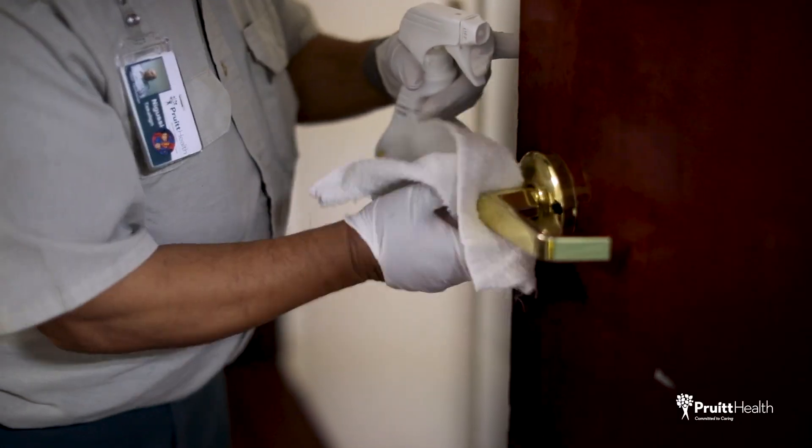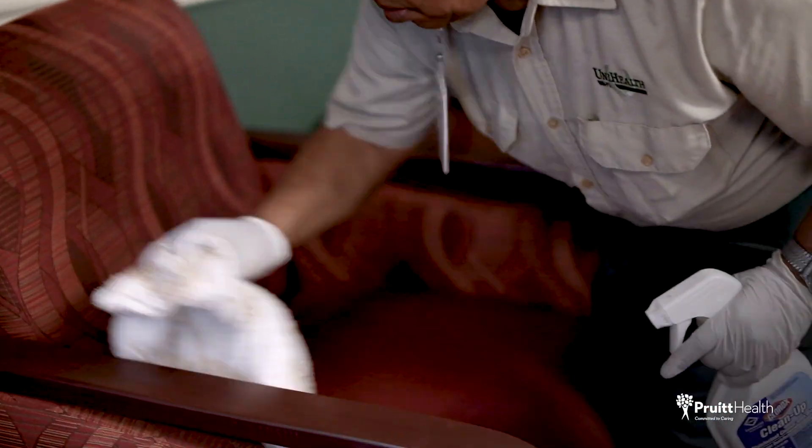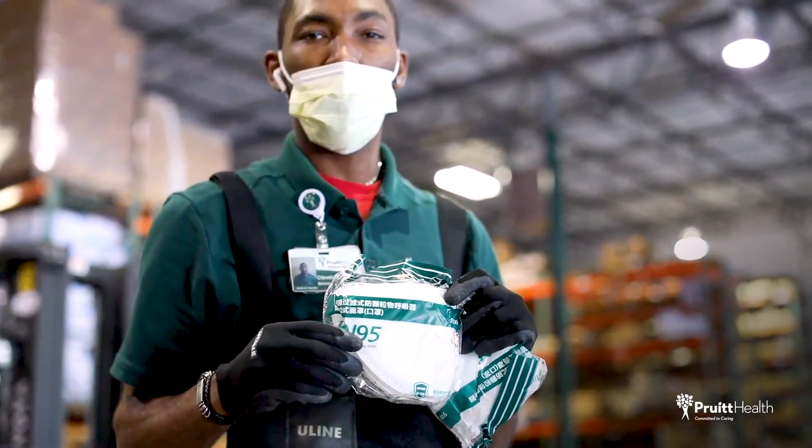If you're applying with us and you see code red, that means it's our highest level of infection control. Don't worry — we'll train you on all of our infection control procedures and policies to keep you safe.